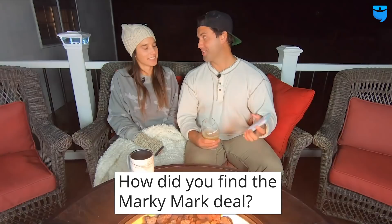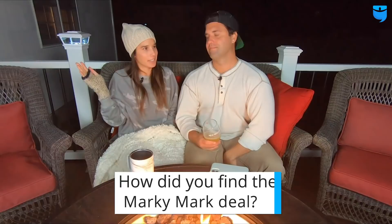Someone asks how we found the Marky Mark deal. Marky Mark is property number five. If you follow us on Instagram you know we give all our properties a name. This one has a great story and you'll have to check out a future video to get all the details.